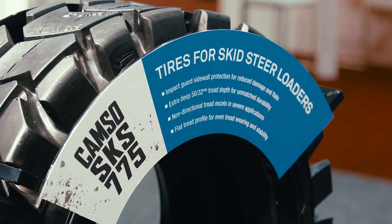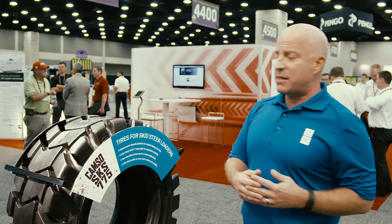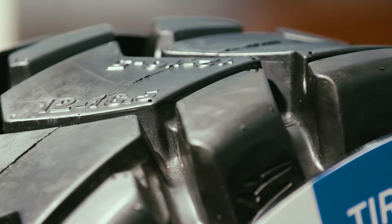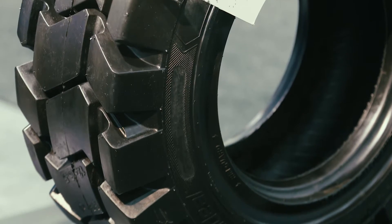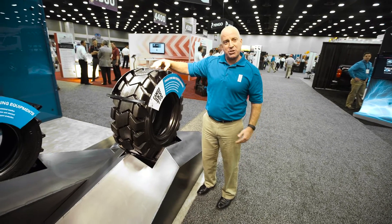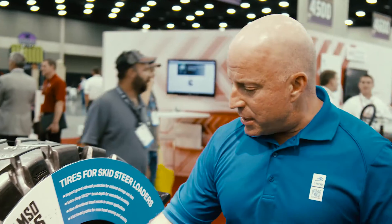Next we'll move over to a pneumatic, or air-filled, version of the same tire — the CAMSO SKS 775. A very similar non-directional tread optimized for operation on mixed and hard surfaces. This tire does offer some extra clean-out and a little bit of traction so it won't let you down. Heavy-duty impact guard sidewall design.